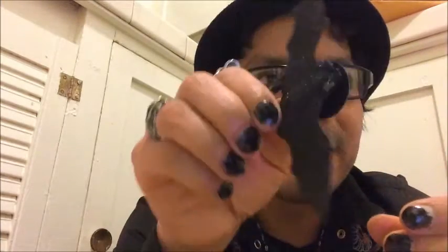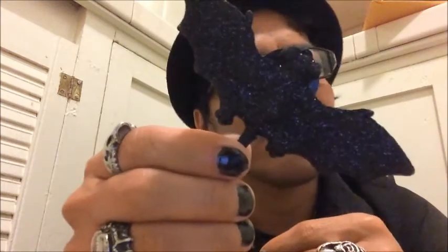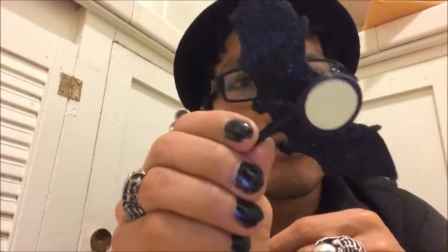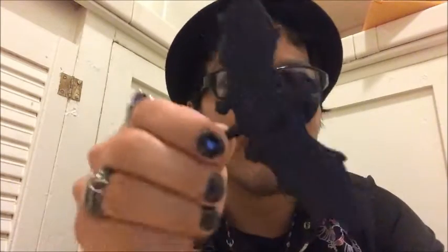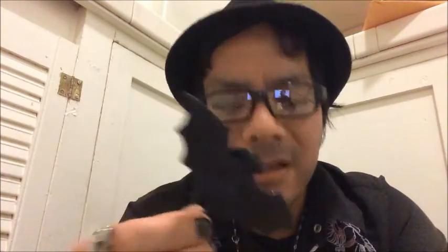Last but definitely not least, look at this really cool bat — it's a sticker. You just stick it on something. I'll probably put it on my refrigerator. This is so cool — it's a glittery bat. How awesome is that? And that's it!